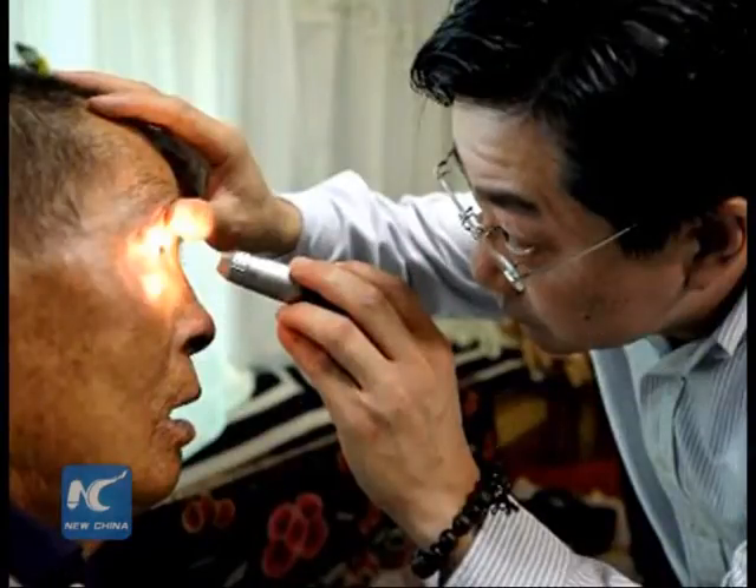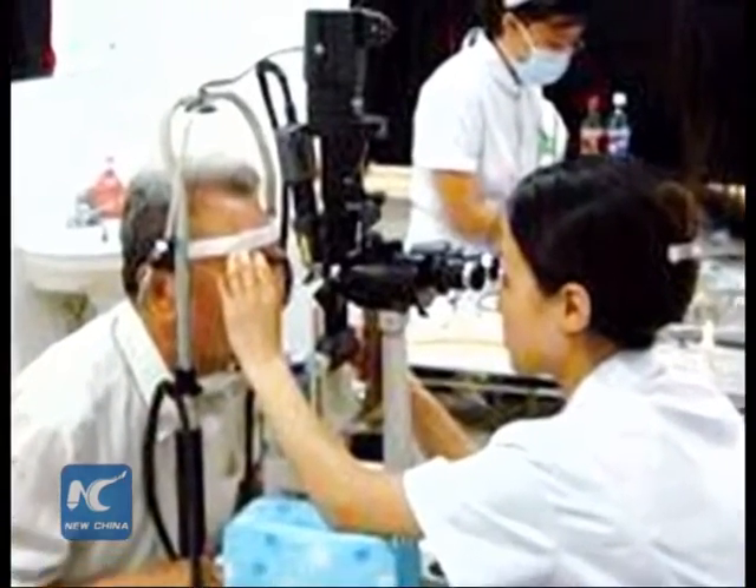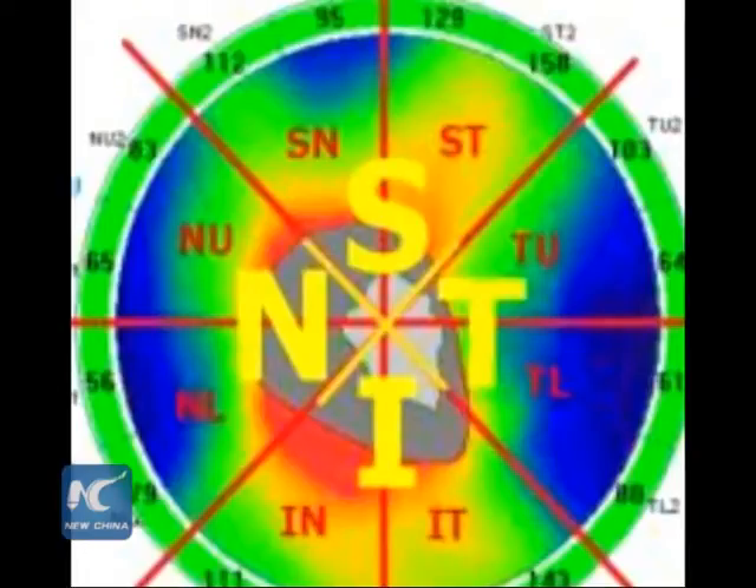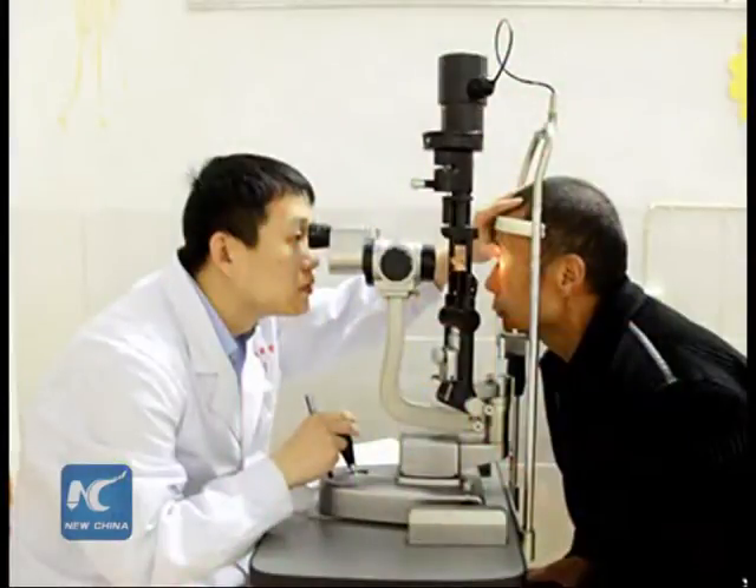Currently, the common diagnosis method of glaucoma is standard automatic perimetry, or SAP. Under this method, the patient has to record the light spots they see manually. If the patient loses focus or moves their head, the result is impaired.